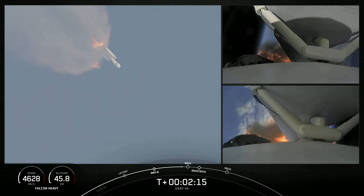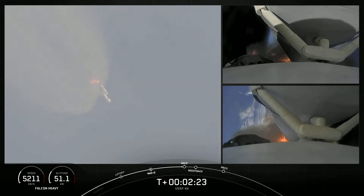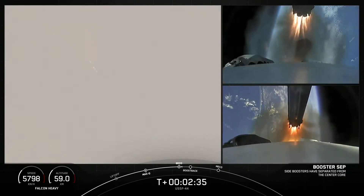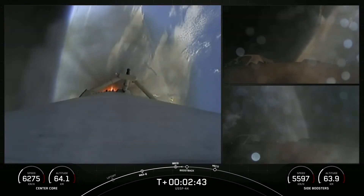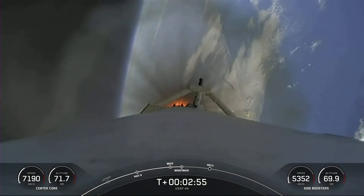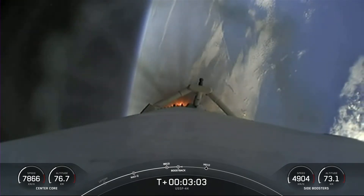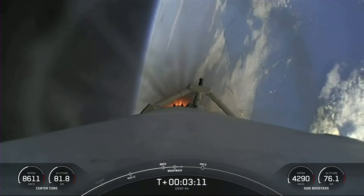We are about 10 seconds away from booster separation. Booster separation confirmed. We had successful separation of the side boosters. Three engines on each side booster have relit for their boost back burn. Both side boosters are returning — all vehicles are following nominal trajectories. Both side boosters and the center core: everything looking good. Side boosters are returning to the coast of Florida, now under the power of three engines.